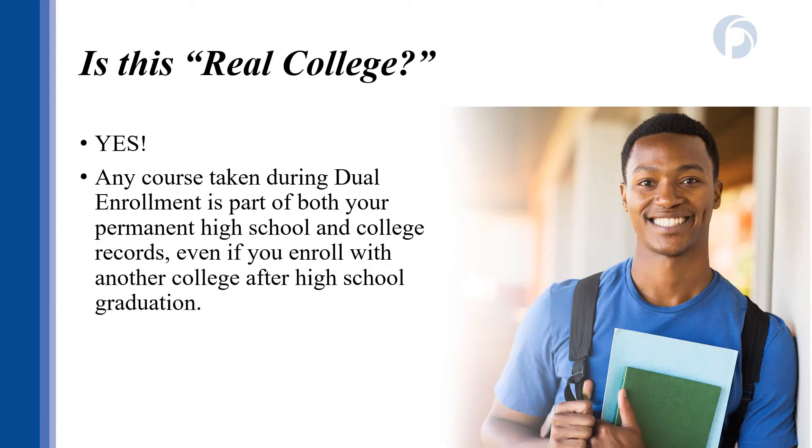One of the questions I get asked a lot is: is dual enrollment real college? And the answer is a resounding yes. Any class that you take through dual enrollment is going to become part of your permanent high school and college records. This can be a great help to you, but if you run into trouble or decide to blow off classes, it can negatively impact you down the road, even if you think the class is not an important one. These classes will all be part of your permanent record and can affect transferring after high school graduation and future financial aid.